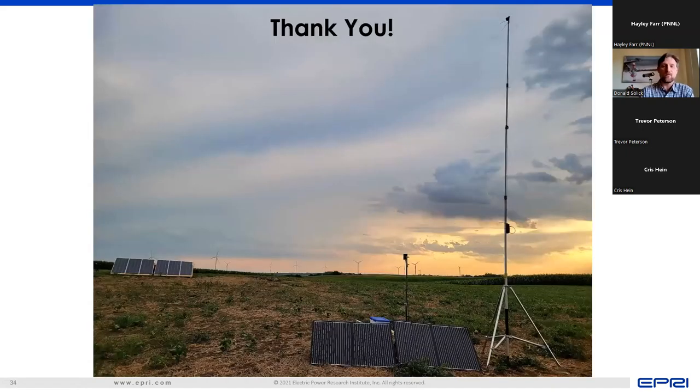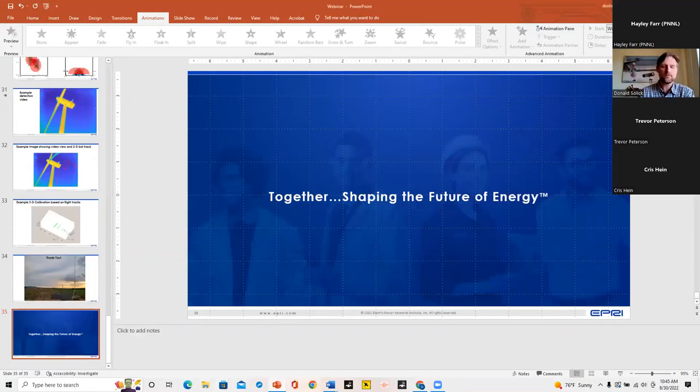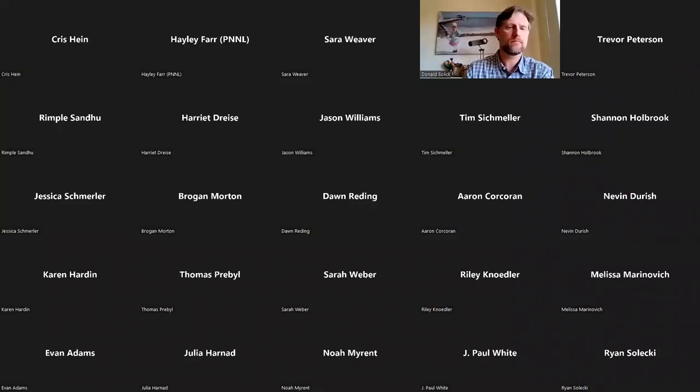Thank you. My team and I will be happy to answer any questions. Thanks to all our presenters — I'm really excited about these three projects. They span different technologies, different parts of the country, from South Texas up to Minnesota, all the way out to Maine. So I think we're also able to look at the behavior of different sets of species, which is exciting.